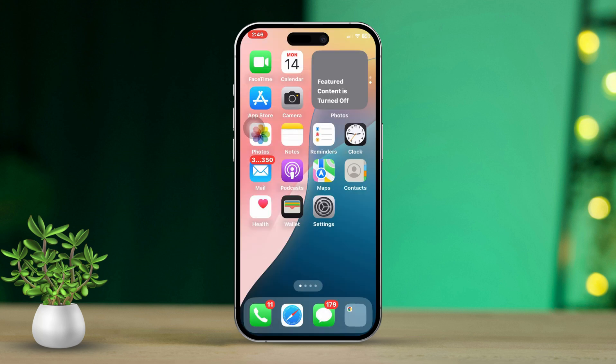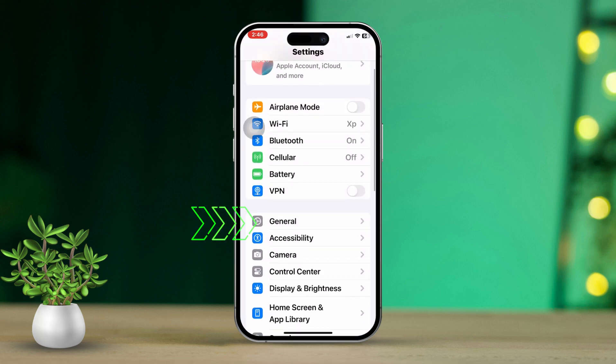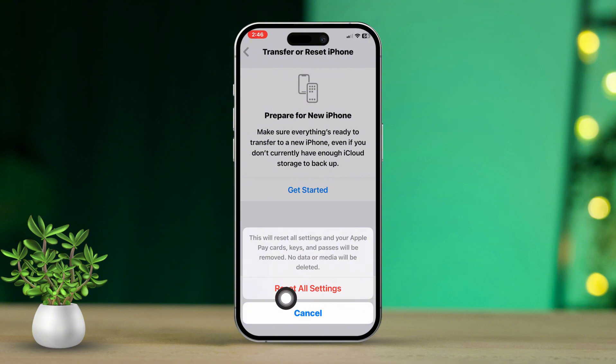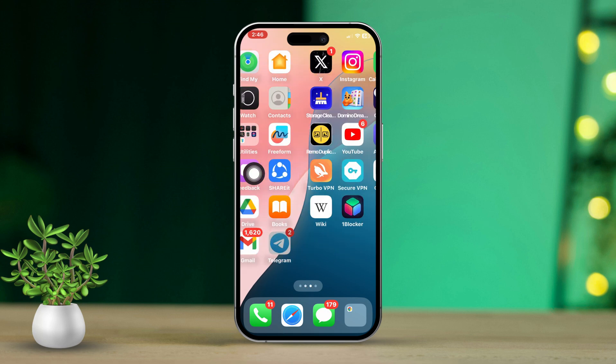Solution 4: Reset your iPhone settings. First, open the Settings app. Then scroll down and tap on General. Next, tap on 'Transfer or Reset iPhone'. Now tap 'Reset All Settings' and confirm by tapping 'Reset All Settings' again. Your iPhone will now reset and this should solve the issue.